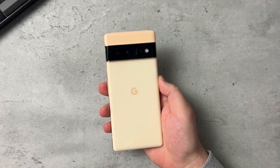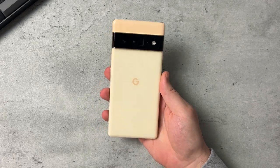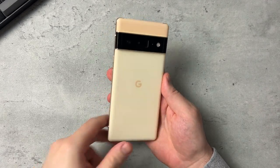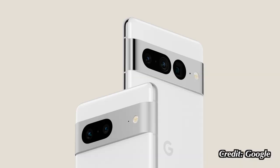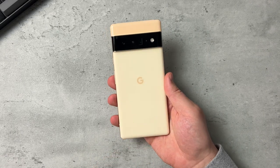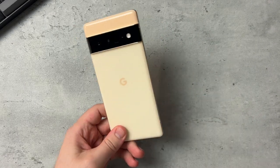So the Pixel 7 and 7 Pro look fairly familiar to the Pixel 6 and 6 Pro — if it ain't broke, don't fix it kind of thing. I think that's where Pixel 7 and 7 Pro is going. Their design is great. They differentiate themselves, so when you see this device, you know it's a Pixel device — not a generic slab of glass.